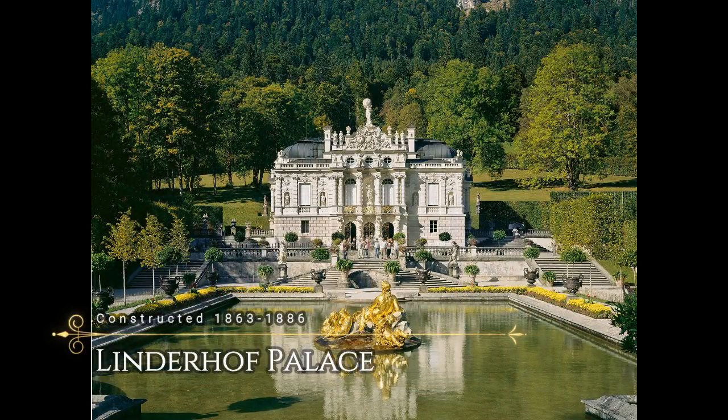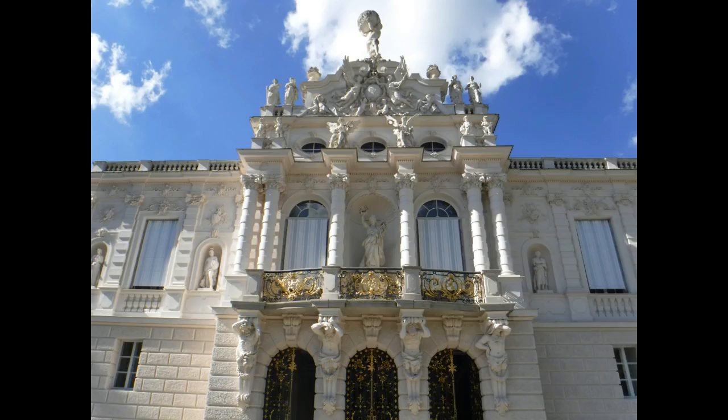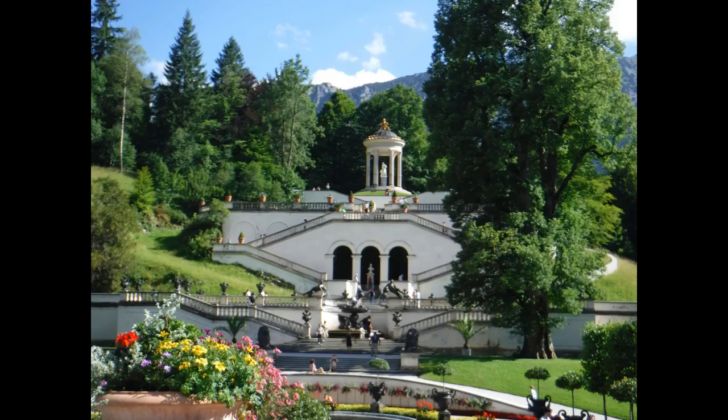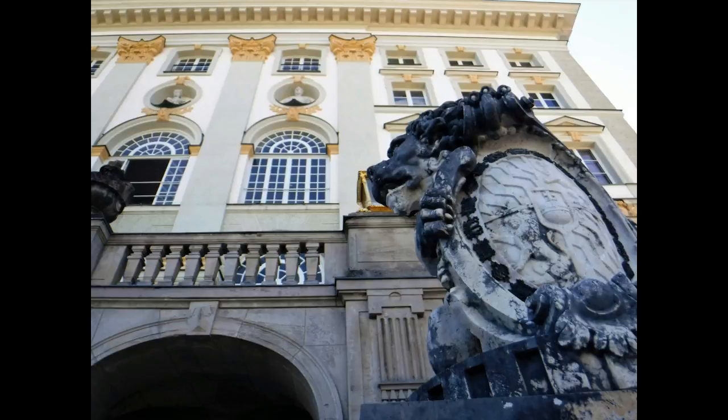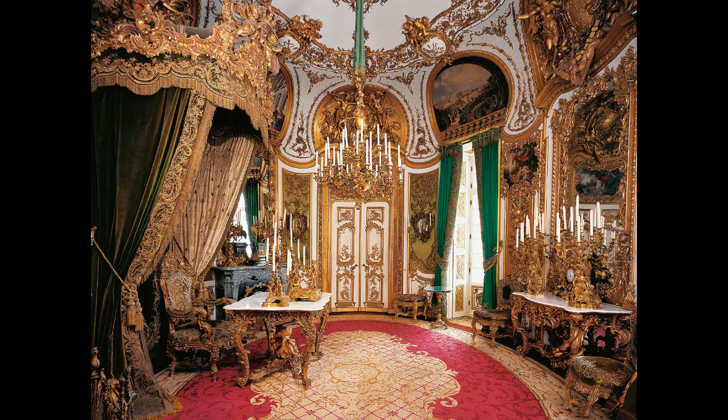Linderhof Palace is a schloss in southwest Bavaria and the smallest palace built by King Ludwig II. It's also the only one he lived to see completed. Designed in the Rococo period style, it was built in honor of the Sun King, Louis XIV, and is a miniature model of the Palace of Versailles. The rooms in the palace are made to look like those found in the French original, as King Louis was an idol to Ludwig. However, the Rococo style of the building is because of the movement created by Louis XV.